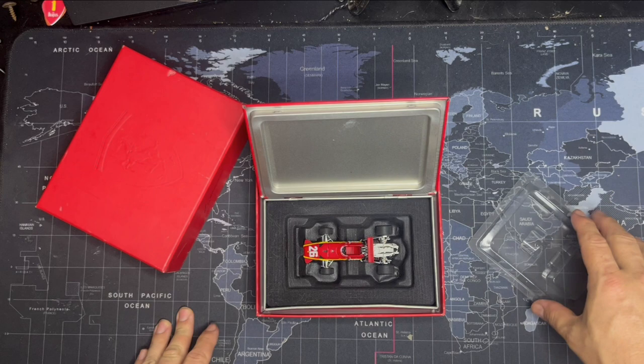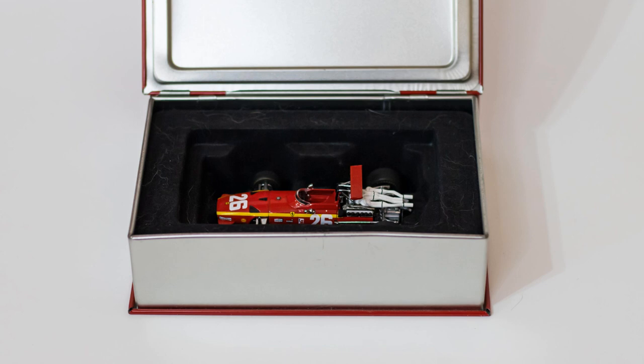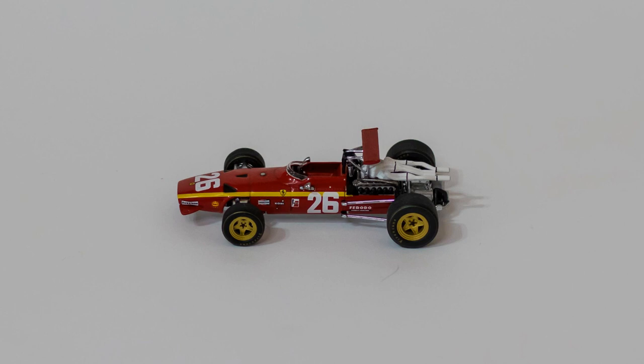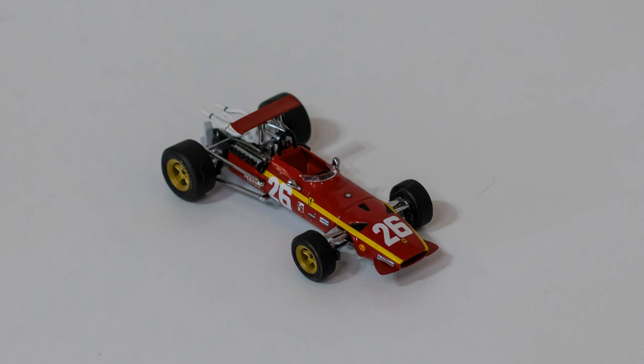I don't really know what to do with these sorts of models — how do you display them? If you open the tin they get dirty, if you leave the plastic on top you can't see it, and leaving the car in the tin makes it pretty much invisible too. You could transfer the car to a regular display box — that's probably the best option — but then what do you do with all the stuff that comes with the car? It's a cool idea but from a display perspective it doesn't make a lot of sense.